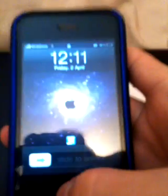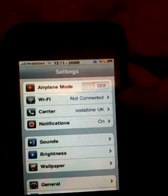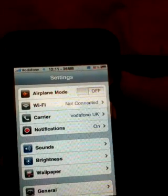Hey YouTube, we've got a real issue here with an iPhone 3G, 8GB. It's jailbroken. It's on 3.1.3. The Wi-Fi does not work. It never has done for the last, probably, two or three months now.